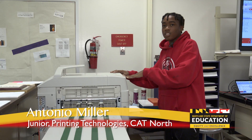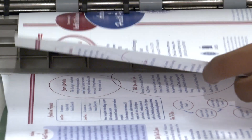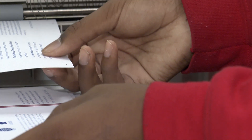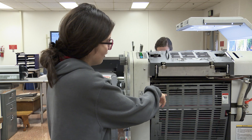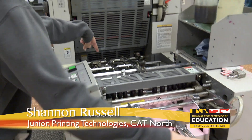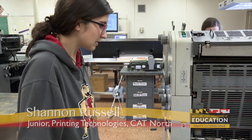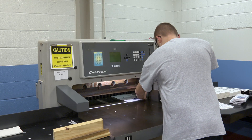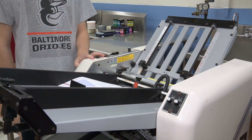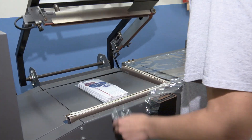So it's going to flip the paper over and print on the other side and then come out this way. Here comes the Academy brochure, hot off the presses — both sides, perfect. Antonio Miller runs this job. The plates are in there. Students learn all the equipment. The paper goes through here and into the plates. Shannon Russell operates the two-color offset press. Andy Caldwell trims with a guillotine cutter.